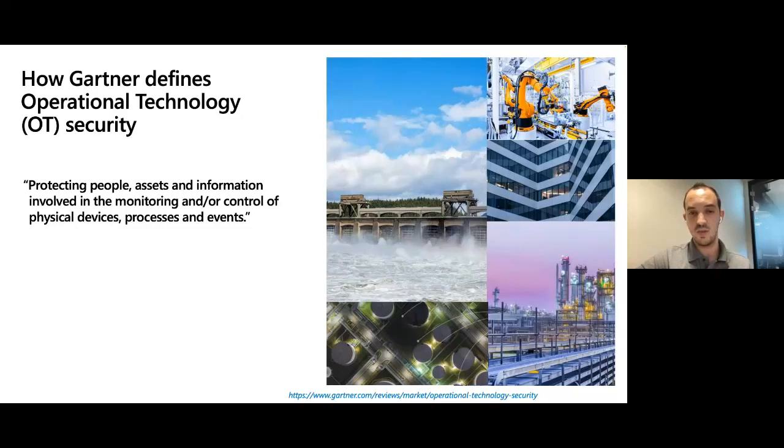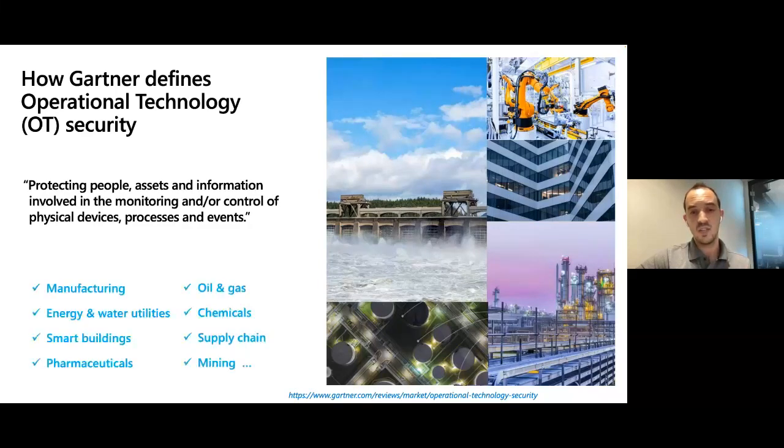Even a few minutes of production downtime can lead to huge financial losses. Organizations that typically need OT security span a wide range of industries: manufacturing, food and beverage, oil and gas, mining, chemical and petrochemical, and others. These industries focus on OT cybersecurity to safeguard their assets, systems, and processes from cyberattacks and also to comply with strict regulatory requirements.